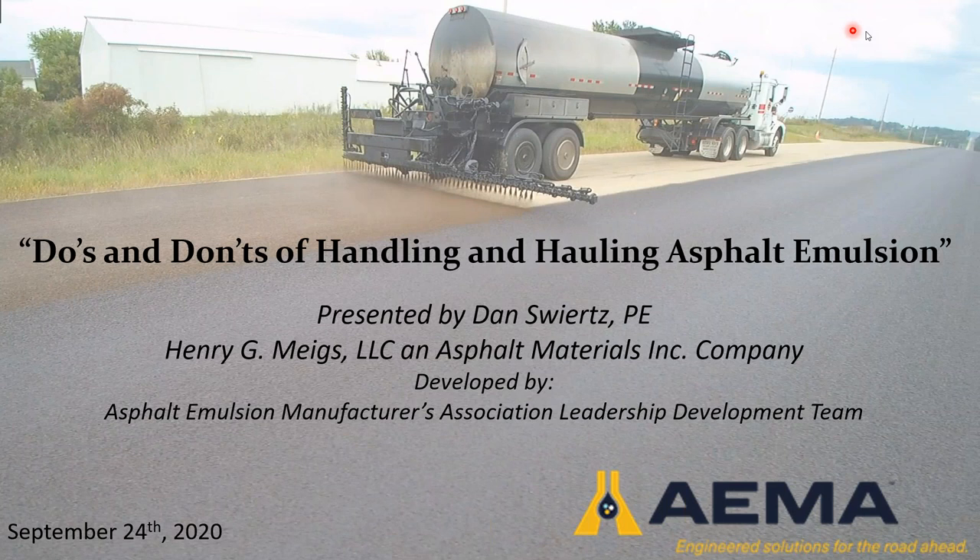Good afternoon, everyone. This is Allie Mostardo, Senior Association Manager with EMA. Thank you for joining us today for EMA's Leadership Development Team's webinar, Do's and Don'ts of Handling and Hauling Asphalt Emulsion. We do have you all on mute for this presentation. If you have any questions, please use the question feature to submit them. Questions will be answered as time allows. I will now turn it over to Erin Walker, the Chair of the Leadership Development Team.